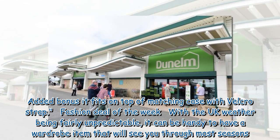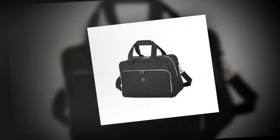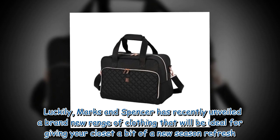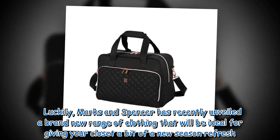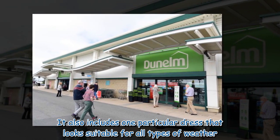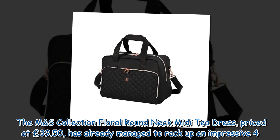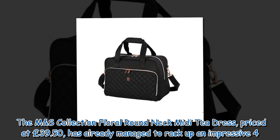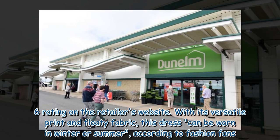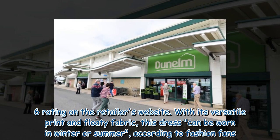With the UK weather being fairly unpredictable, it can be handy to have a wardrobe item that will see you through most seasons. Marks & Spencer has recently unveiled a brand new range of clothing ideal for giving your closet a new season refresh, including one particular dress that looks suitable for all types of weather. The M&S Collection Floral Round Neck Midi T-Dress, priced at £39.50, has already managed to rack up an impressive 4.6 rating on the retailer's website. With its versatile print and floaty fabric, this dress can be worn in winter or summer according to fashion fans.